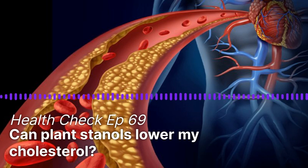In this episode, we will zoom in on plant-stanols with our special guest, Helena Gehling, Professor Emeritus of Clinical Nutrition and Senior Lecturer in Internal Medicine at the University of Helsinki in Finland. Hi, Prof Gehling. Thanks for coming on Health Check.